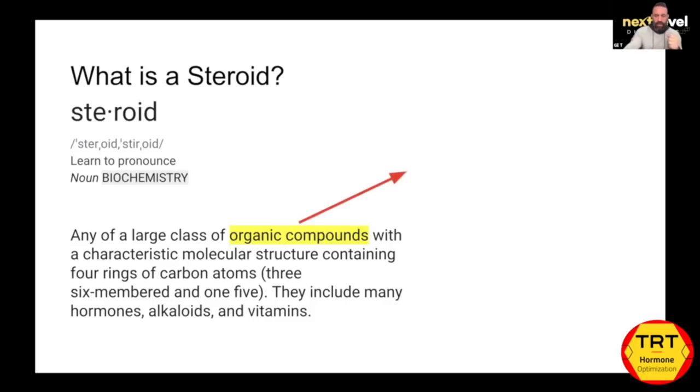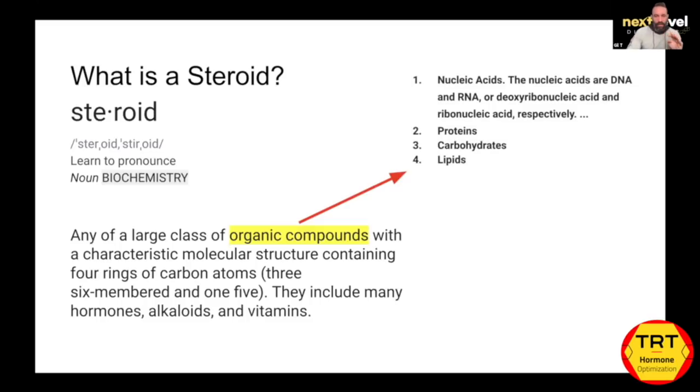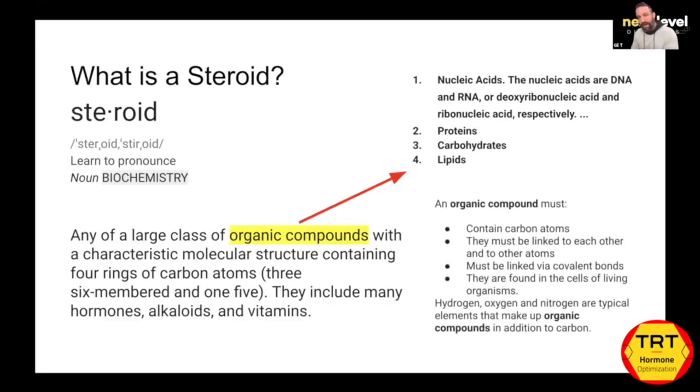If you take a look at the molecular structure, these organic compounds — there are four main ones: nucleic acids, found in RNA and DNA which hold your genetic code, and the three macronutrients everyone is familiar with from nutrition: proteins, carbohydrates, and lipids or fats. An organic compound must contain carbon atoms linked to each other and to other atoms via covalent bonds, and they're found in cells of living organisms. The ones with four rings aligned in the specific way are essentially steroids. Modifications around those rings determine the mechanism of action or type of steroid.